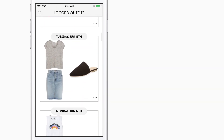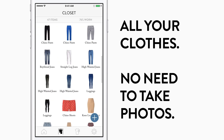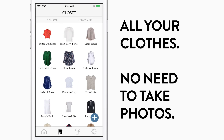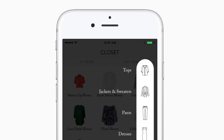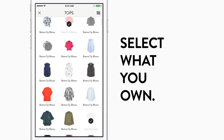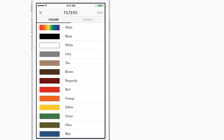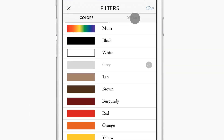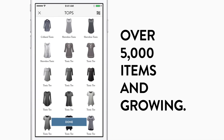See all your past outfits in the log history. The Cladwell Closet page helps you keep track of what you own. See all your items here. Adding items to your closet is easy — select the category, then simply tap on an item that most resembles what you own in real life. You can easily find specific items by filtering by color and detail. We are constantly adding new items to the Cladwell database.